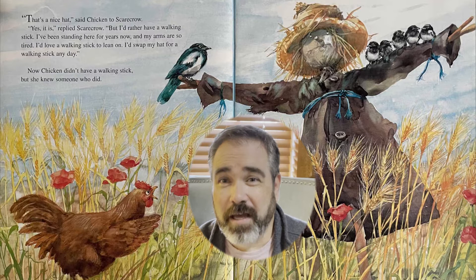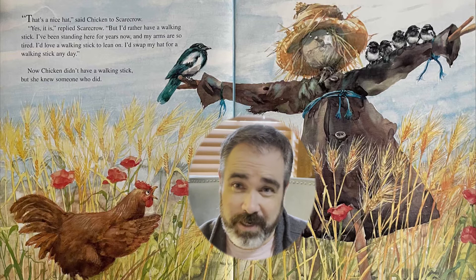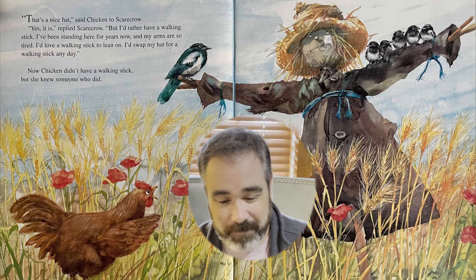Do you know what a Scarecrow is? A Scarecrow is something that farmers sometimes set up in their fields to scare away the birds so they don't eat all of the grain. However, this particular Scarecrow doesn't seem to be doing a very good job if you see all the birds on his arms.